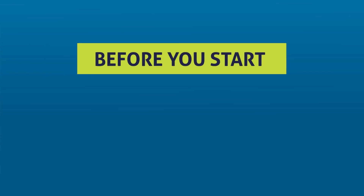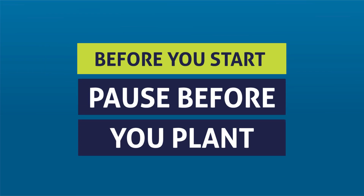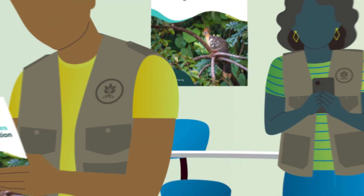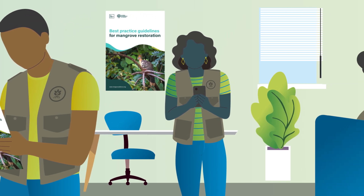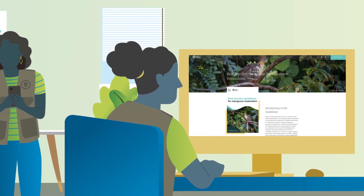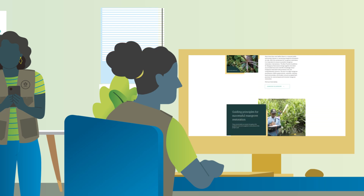Now, before you start your mangrove restoration project, pause before you plant. Check out the best practice guidelines for mangrove restoration — it offers best practices for design, funding, and implementation to ensure long-term success. We wish you good luck with your projects.